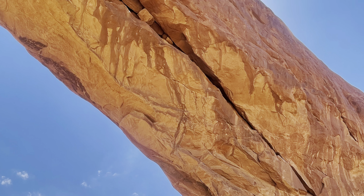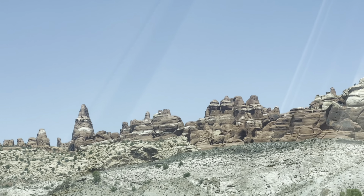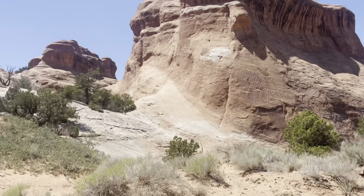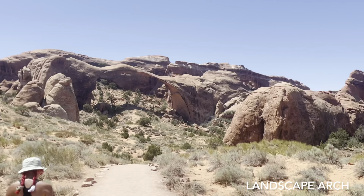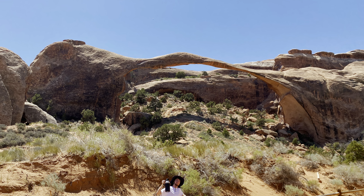It is very hot out there in Utah — it was about a hundred degrees at this point. We drove throughout the park on the whole scenic drive. There are tons of arches — I believe hundreds throughout the park.